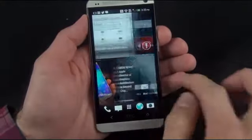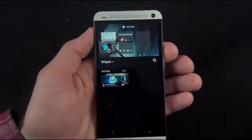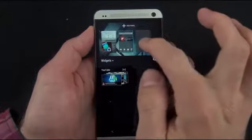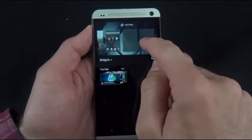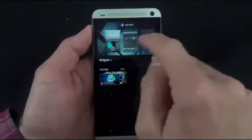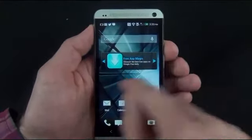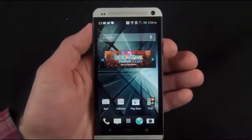You cannot turn off BlinkFeed, but if you don't want it on your home screen, that's a simple fix. Tap and hold on the home screen and you have lots of options — you can control how many home screens you have and change which one is your home screen. You can add or remove panels. When you tap and hold a panel and drag it to Remove, you also have the option to 'Set as Home.' So now if you go home, it takes you to a more familiar setup — you can swipe left to see BlinkFeed and get the classic home page where you can arrange your apps.